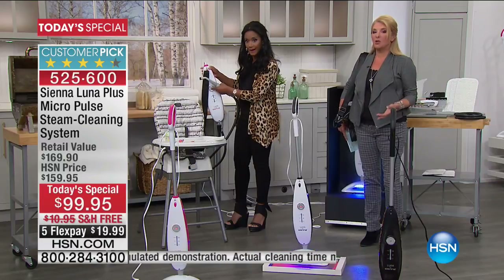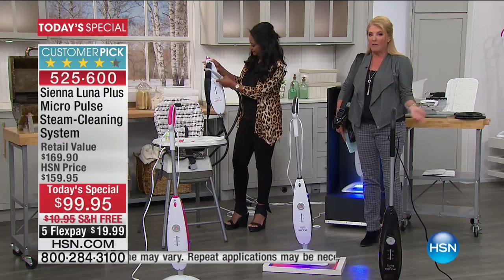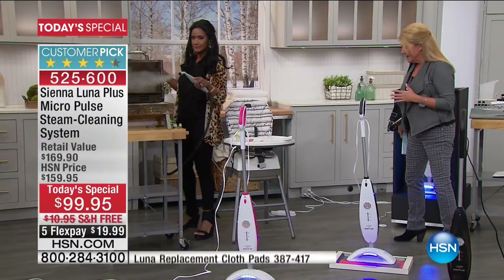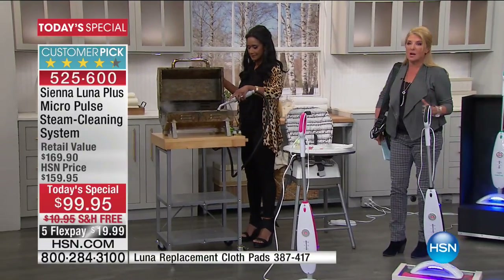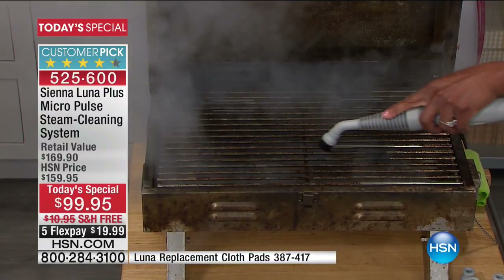When she says 'sanitize,' we're allowed to say that word. There's legality around it — you can't say it unless it reaches the precise temperature that actually does the sanitizing, and this one does. There's so much accuracy in this steamer. I got it right after we launched it the very first time, and it changes everything about cleaning in your home.